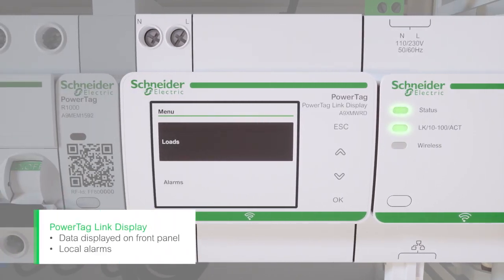PowerTag Link Display is the PowerTag system's wireless local HMI. Use it to view your energy data and generate local alarms.